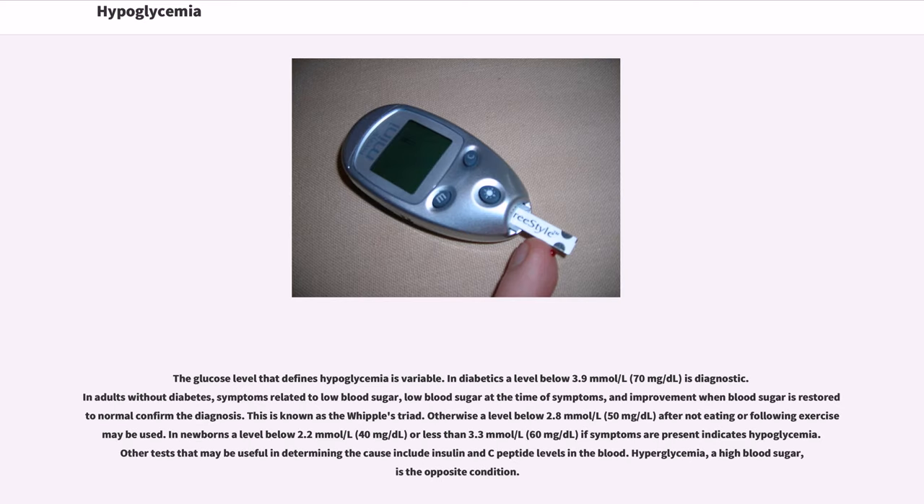The glucose level that defines hypoglycemia is variable. In diabetics, a level below 3.9 mmol/L (70 mg/dL) is diagnostic. In adults without diabetes, symptoms related to low blood sugar, low blood sugar at the time of symptoms, and improvement when blood sugar is restored to normal confirm the diagnosis. This is known as the Whipple's Triad.